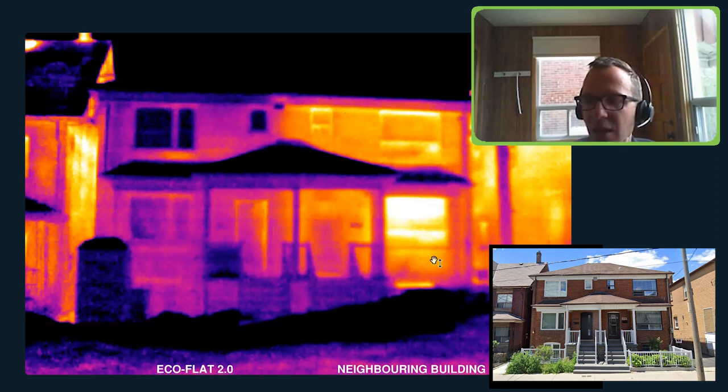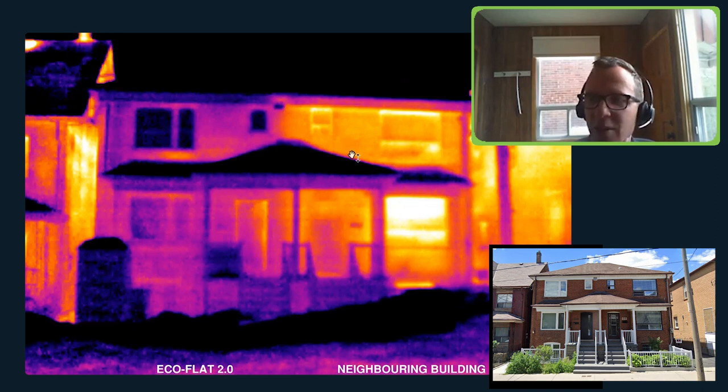Interestingly, the building on the other side is exactly the same as our building was before renovation — same wall assembly, uninsulated walls, same large boiler, and replacement windows from the 70s or 80s. It was a perfect test case because the existing pre-renovation condition was still active right next door, making it really interesting to compare.